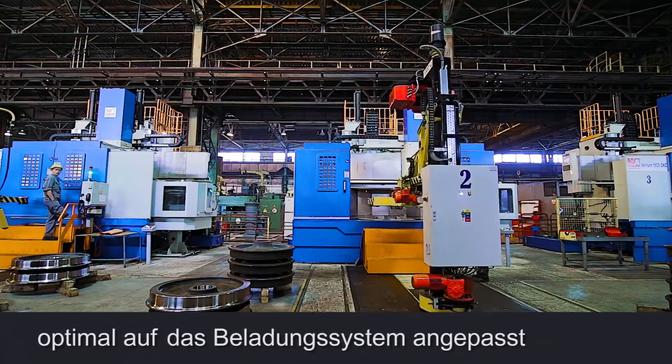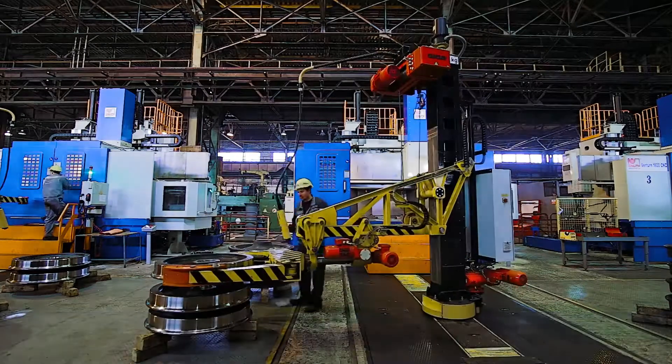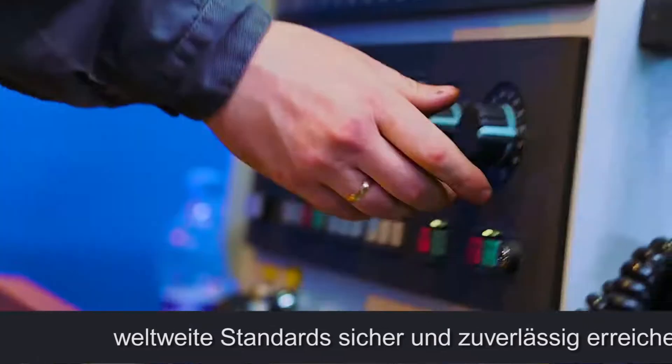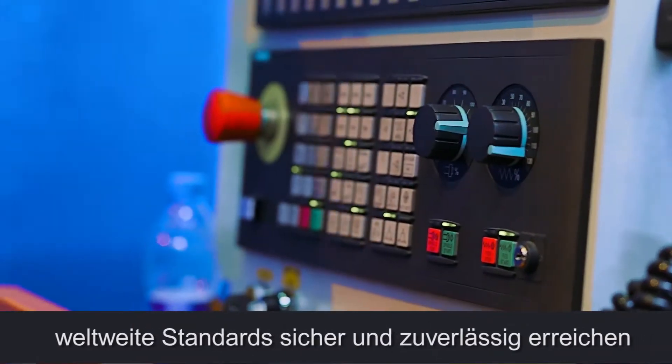The construction components such as pedestal base, bench, columns, and cross arms are made of high-grade iron with removed internal stress for functioning without deformation for many years.